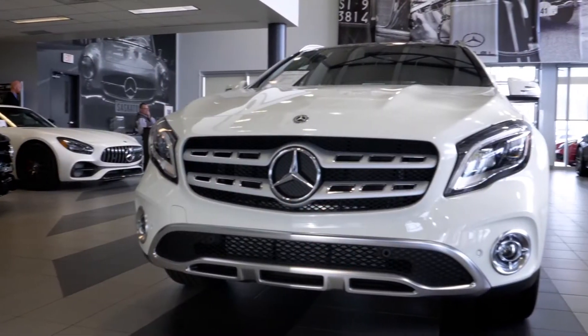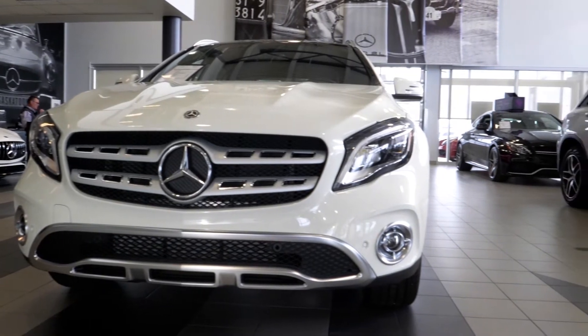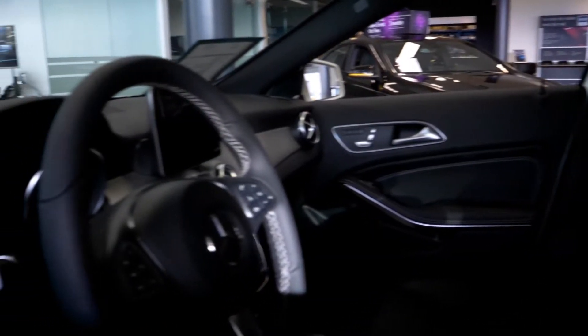For the young or the young at heart, you have here the GLA, our smallest SUV, still with 4Matic and a great little city driver.